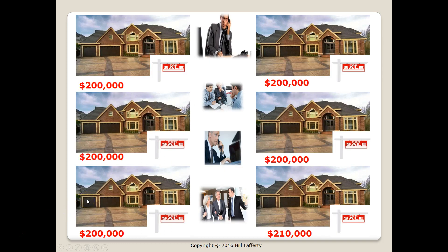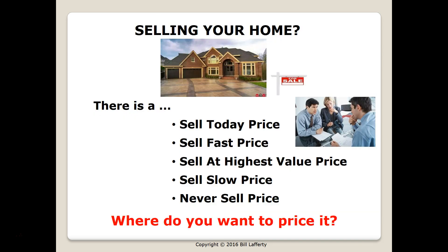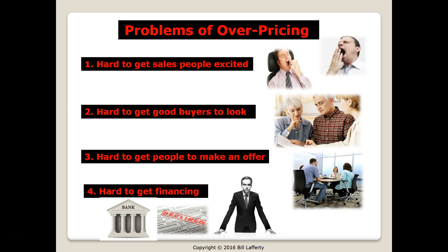I want to show you a concept here. You have six houses for sale in this particular neighborhood at similar prices — one probably lower than the others. The question is: where do you want to be on the market? On top of the list, the bottom of the list, or not even on the list of homes that realtors show buyers? There is always a 'sell today' price, a 'sell fast' price, a 'highest value' price, a 'sell slow' price, and a 'never sell' price. Where do you want to price your home?